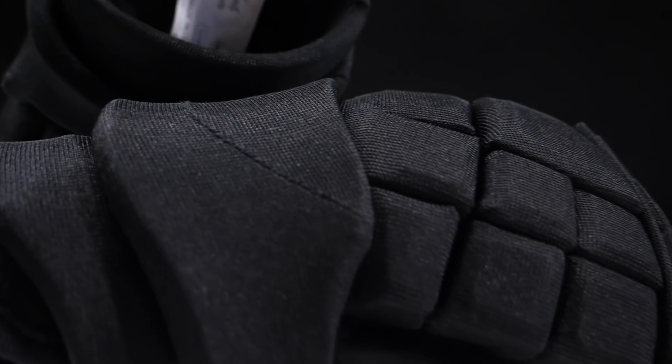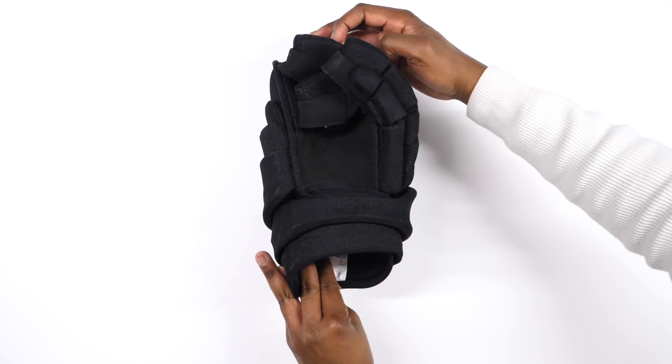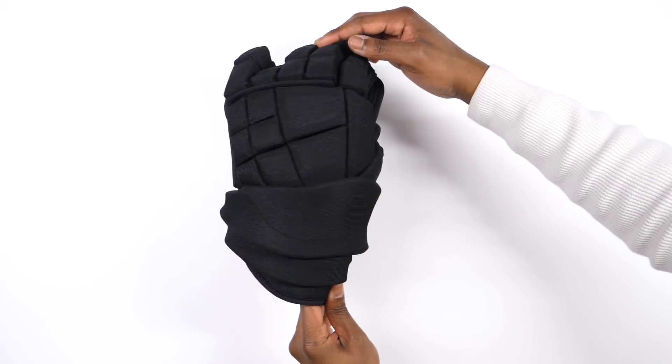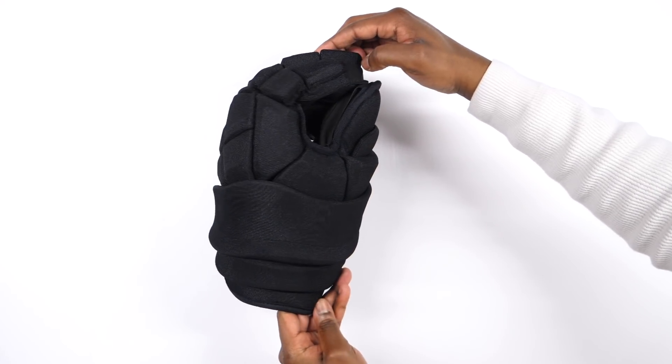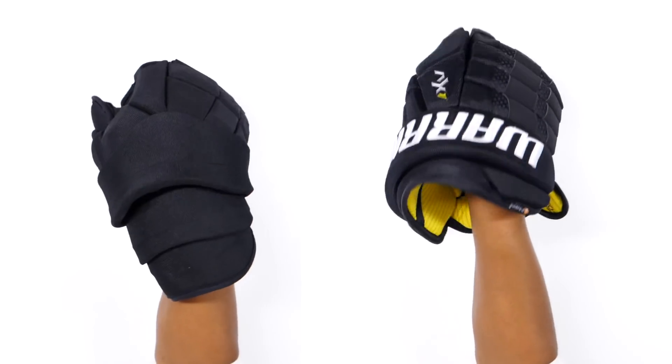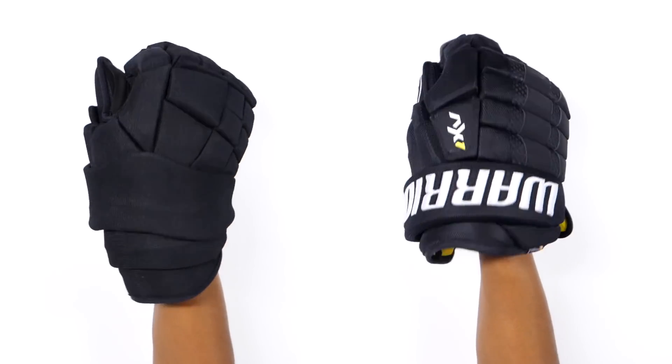The new Python glove from Grit offers a patterned coil construction which allows the protection to wrap around the wrist and forearm from within the glove. Grit claims that this provides better protection for the wrist and unmatched flexibility. They believe that their patterned coil construction distinguishes their gloves from others, as it allows the cuff to move and flex and provides better protection to the wrist than other gloves with a shorter cuff.